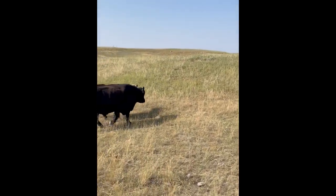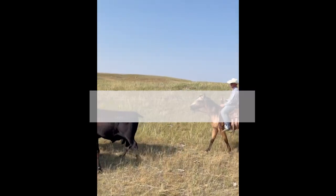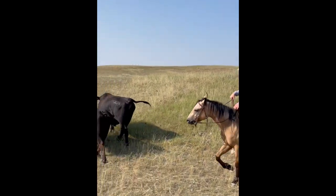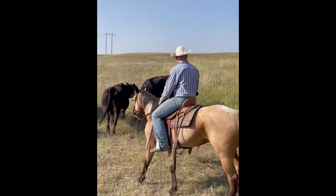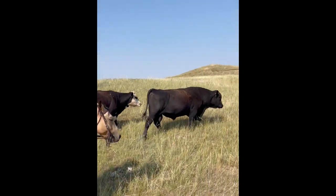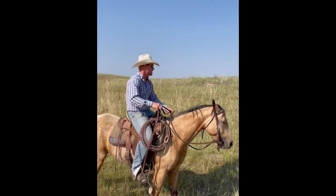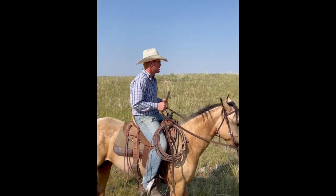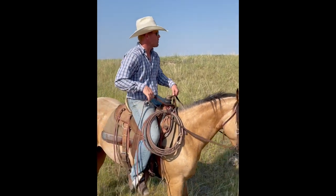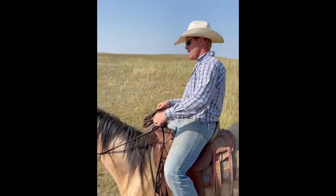When checking bulls, I like to walk them around, make sure they're sound, they're not lame, there's no blemishes on them — anything that will keep them from being able to do their job breeding cows. If there was to be something wrong, we'd try to get him in and doctor him as soon as possible, so he has a chance of coming back around and healing up, because bulls are a lot of money.